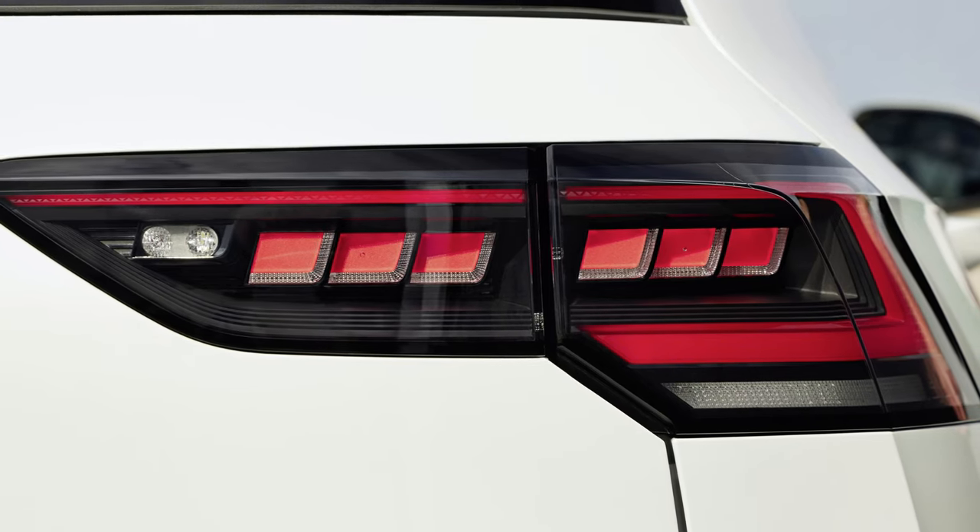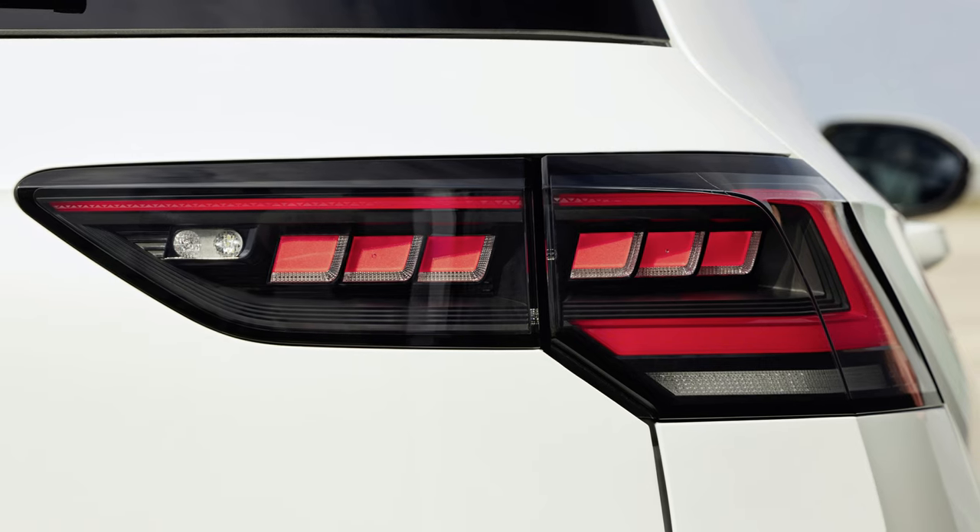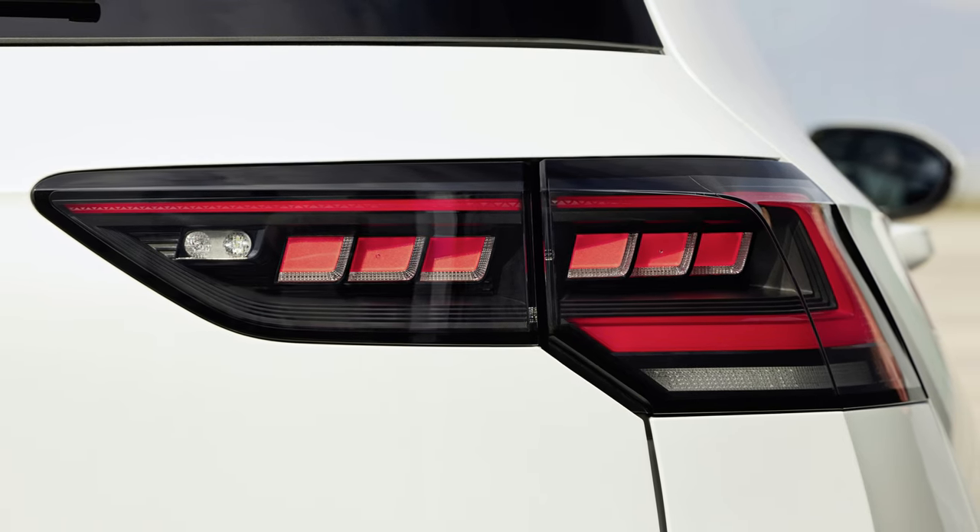The rear of the vehicle is equally impressive, with newly designed IQ.LIGHT 3D LED tail light clusters that enhance both aesthetics and functionality.